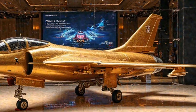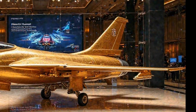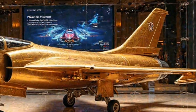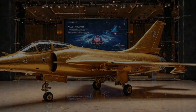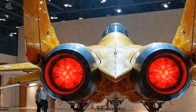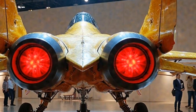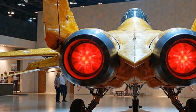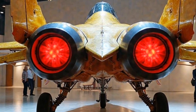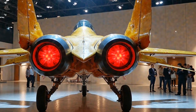The JF-17 Thunder 2025 Gold Edition is more than just a fighter jet — it's a statement of power, precision, and cutting-edge engineering. That's it for today's exclusive first look. If you loved this deep dive, make sure to like, share, and subscribe to Car Reviews, because who knows — maybe next time we'll be taking you inside a hypersonic jet or a futuristic air taxi. Stay tuned, and we'll catch you in the next one.